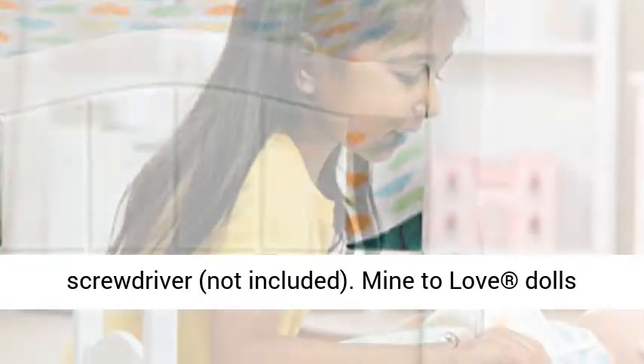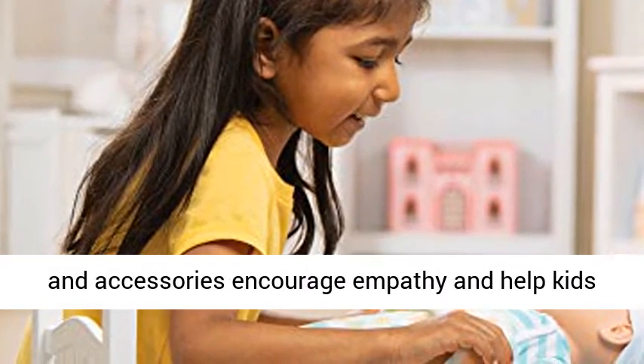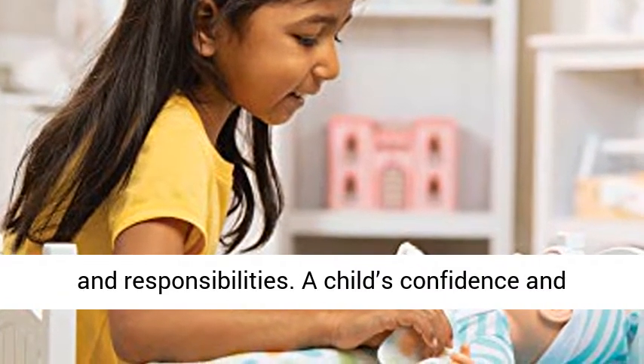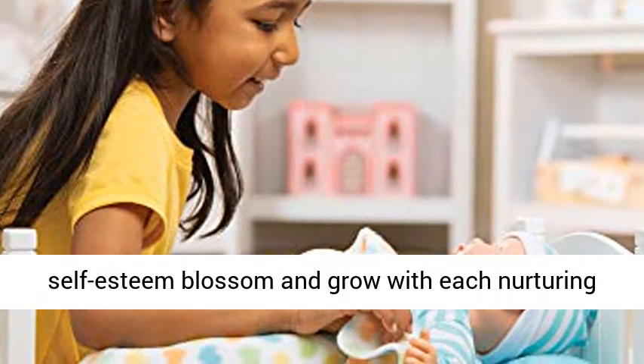Clear instructions make the bed easy to assemble with just a screwdriver, not included. Mine to Love dolls and accessories encourage empathy and help kids express themselves as they explore grown-up roles and responsibilities. A child's confidence and self-esteem blossom and grow with each nurturing moment of imaginative play.